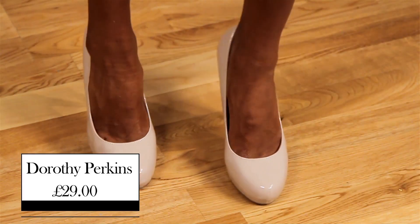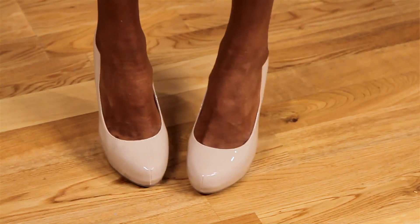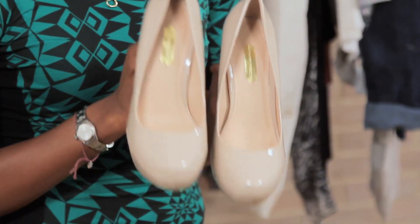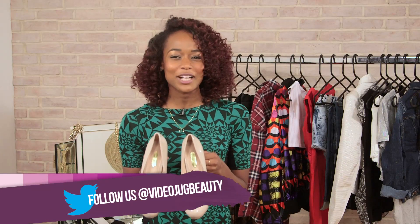And I'm going to team up this dress with a great pair of heels. I picked these up from Dorothy Perkins and they're £29. They're perfectly nude, patent, kind of high-platform shoes. Kim would not be caught dead without a pair of heels, so these add the right amount of height and the right amount of glam. And the great thing about these shoes is that they'll match the dress perfectly without taking too much attention away.